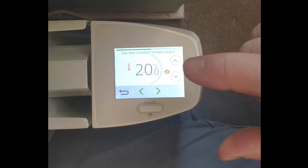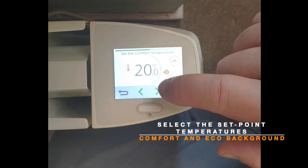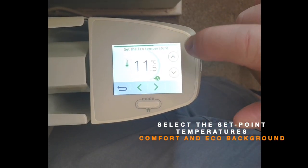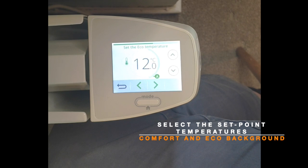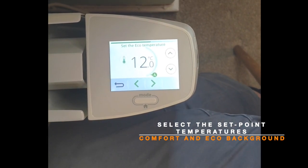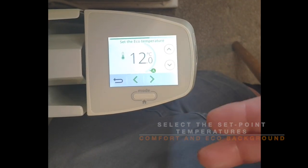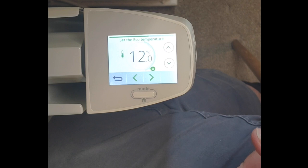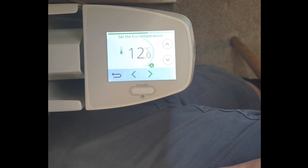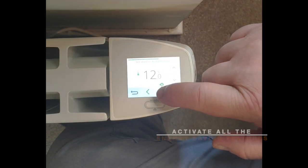We set the comfort temperature to 20 degrees. What we're now going to do is set the background temperature — we're going to put it to 12 degrees. So when no one is in the room the radiator will heat to 12 degrees, but when it senses someone come in it will then start ramping up to 21 degrees.